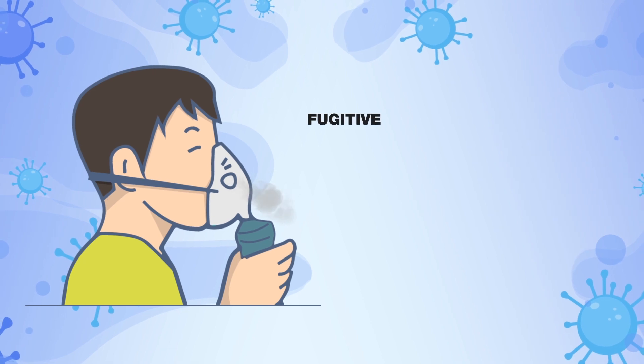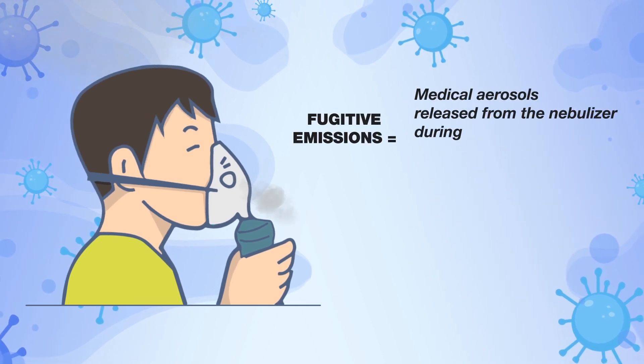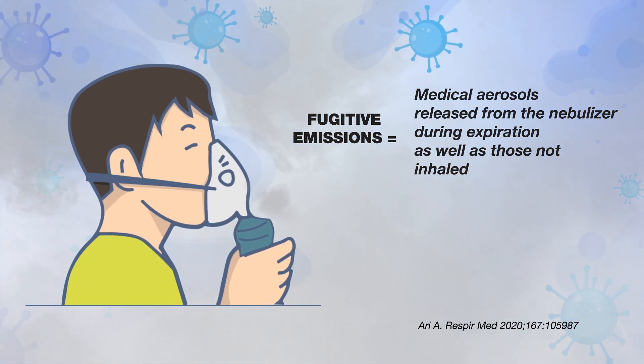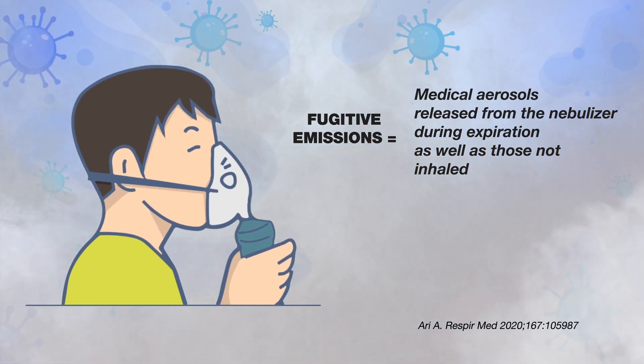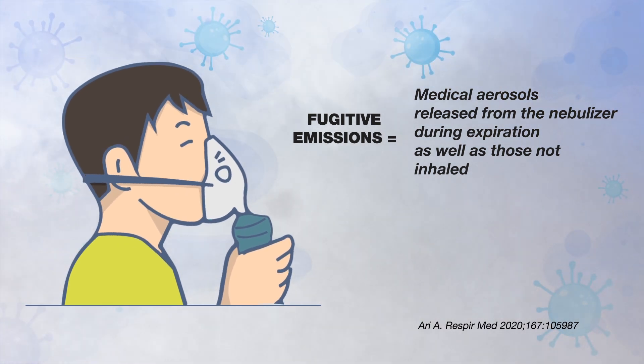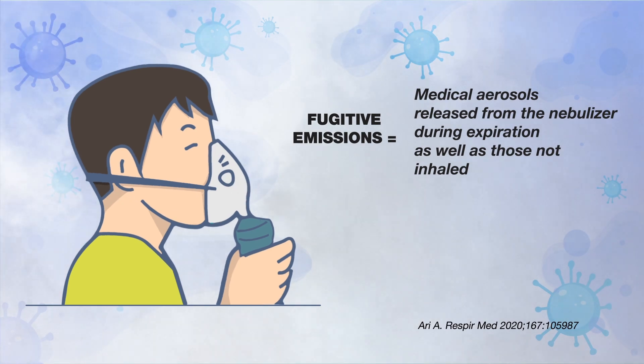Nebulizer therapy is a common aerosol-generating procedure used to treat pulmonary symptoms associated with both the flu and COVID-19. This therapy has the potential to create fugitive emissions, which may cause harm and increase the risk of viral exposure to others in the room.